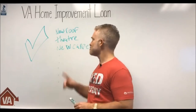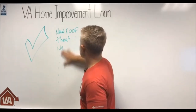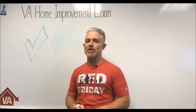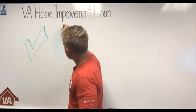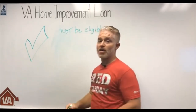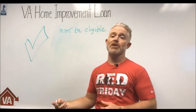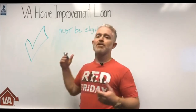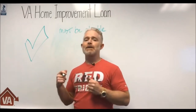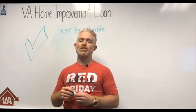How do you get approved for a VA home improvement loan? Number one, you must be eligible. We've done many videos and blog posts on how to determine eligibility, but essentially, if you have served sufficient time in the military and/or were honorably discharged, you likely have VA home loan eligibility.